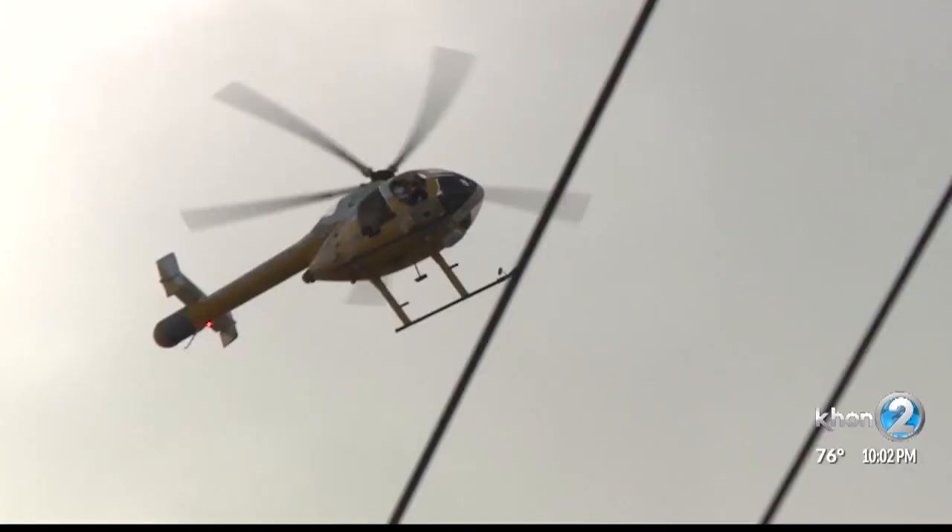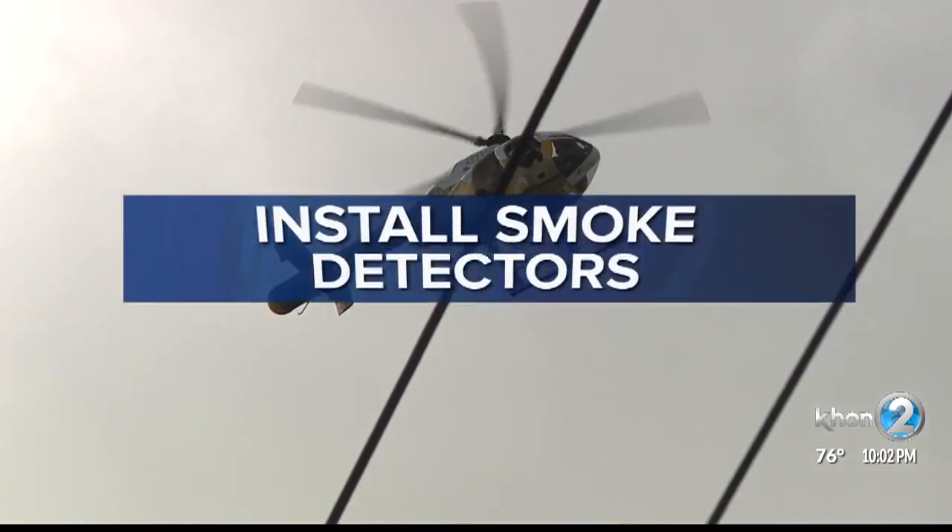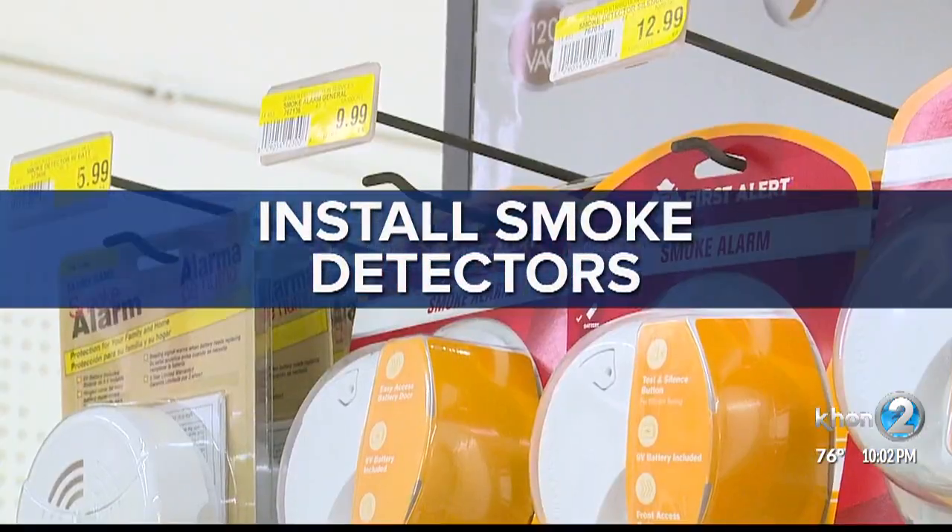The Honolulu Fire Department's main safety messages are to install smoke detectors and test them every month to make sure they're working.